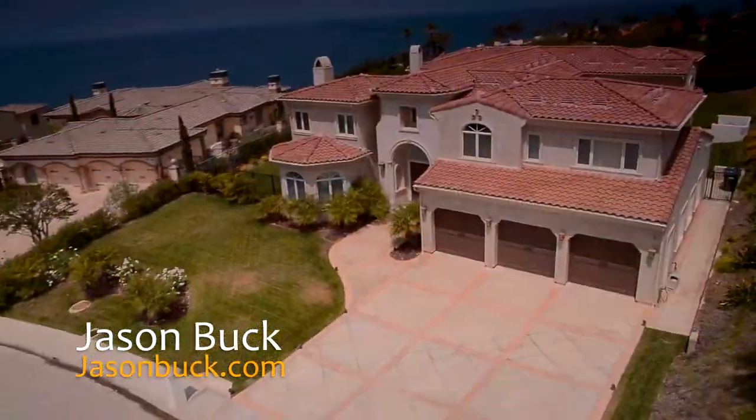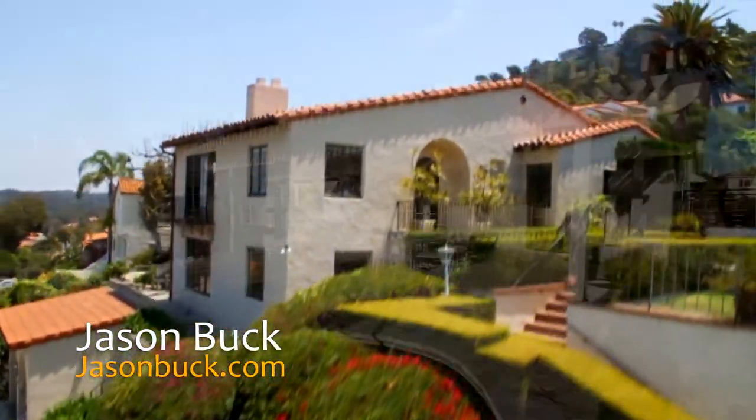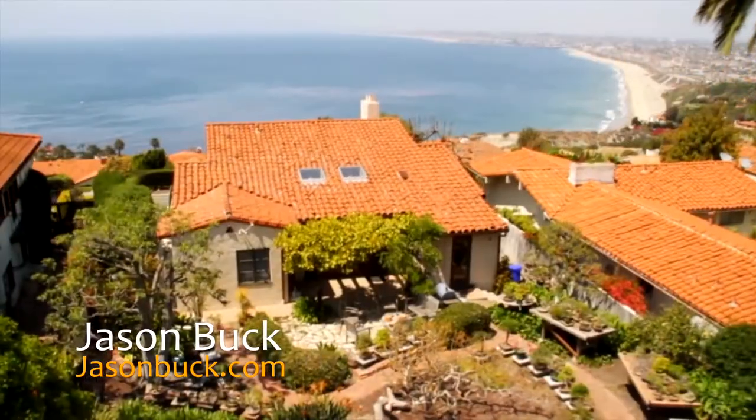Hi, I'm Jason Buck. I work with Remax Estate Properties here in Palos Verdes. Our real estate market is very hot — homes are sometimes selling in less than a week. You may not have all the time to get to all these homes, but I do, and I shoot a virtual tour to help you save time.